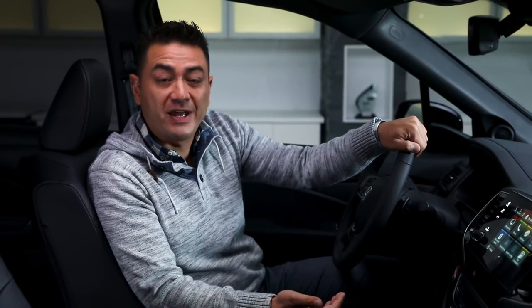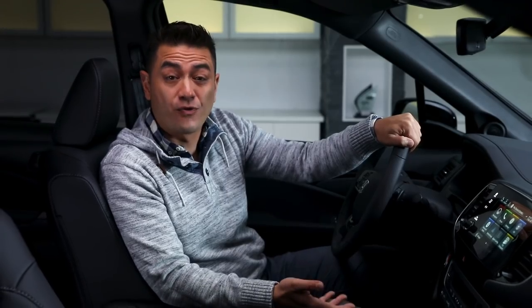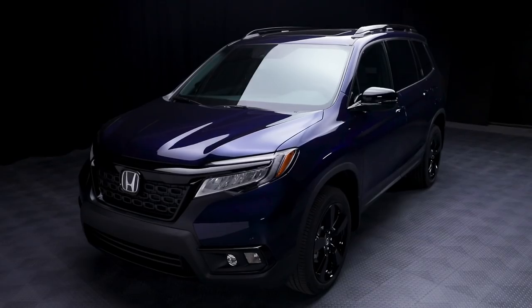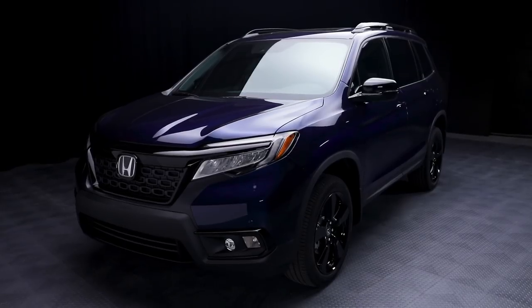Features like the intelligent traction management system, variable torque management, and Econ mode give the Passport Touring a perfect balance of power and performance, making each drive smoother, more comfortable, and more efficient. The Passport uses intuitive technology and design to give you the latest in safety innovation from Honda.